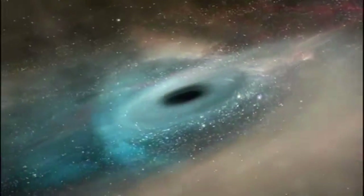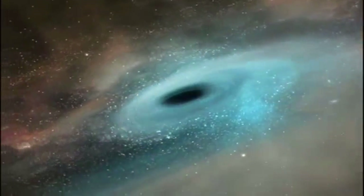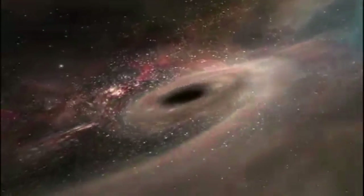But for the most massive stars of all, when the core collapses, the gravity is so strong it becomes a black hole, from which not even light can escape.